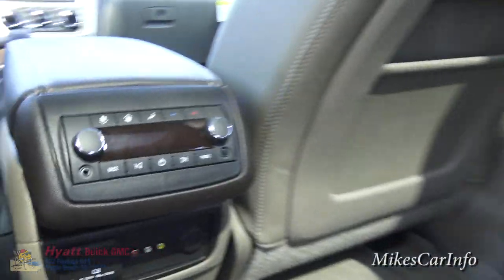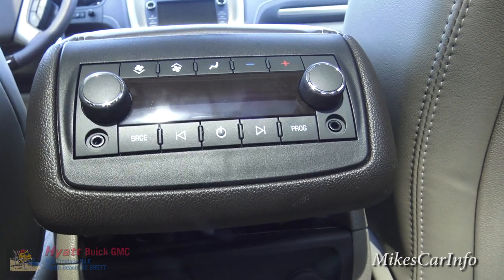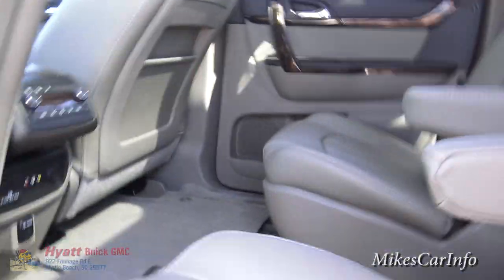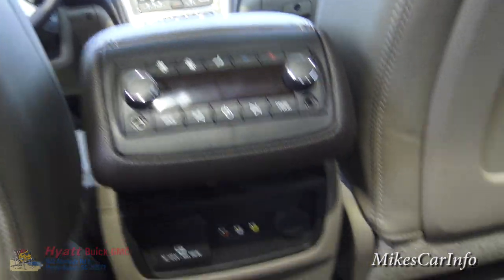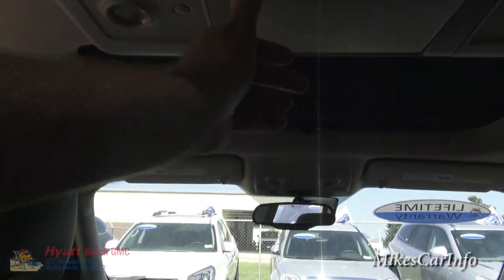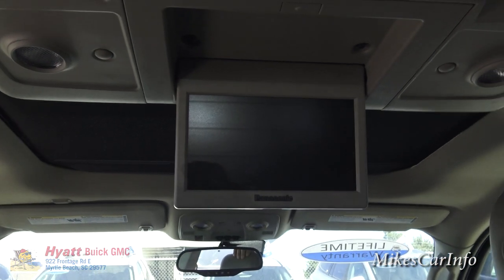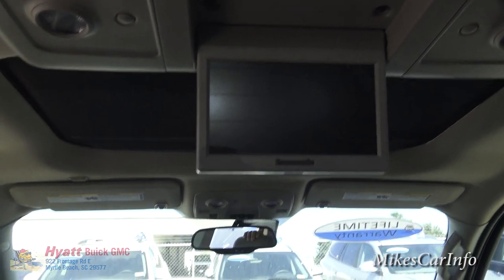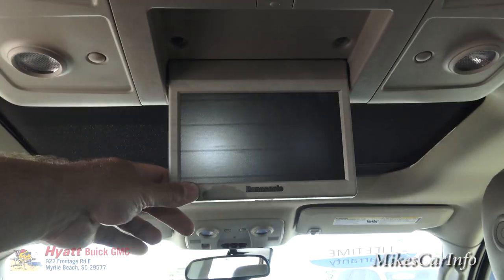Back in the rear passenger area, you have the ability to adjust the radio and plug in devices through an auxiliary input. Down here there's a Panasonic rear entertainment screen — this is the rear entertainment system where second and third row passengers can watch a movie or something on a long trip. It's not on right now because I started the vehicle with remote start and there's no disc playing.